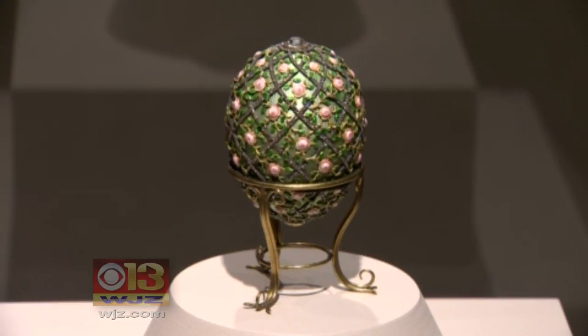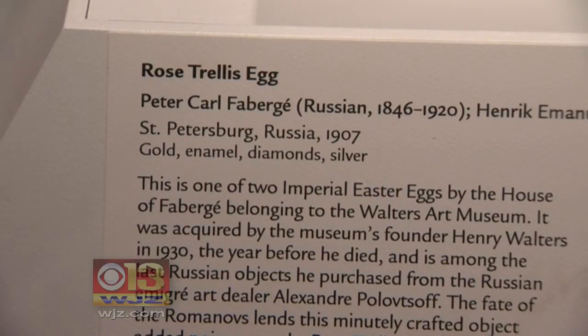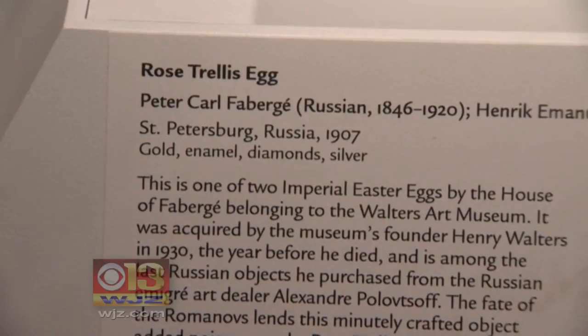What makes these beautiful, exquisite objects so special is that there are only 50 of them made, and we are lucky enough to have two of them in the Walters, and they are on display right now.